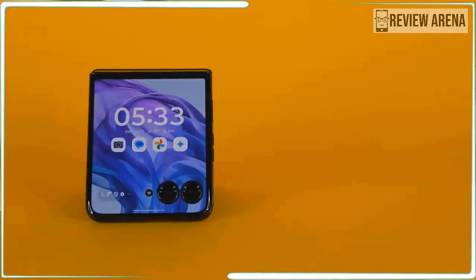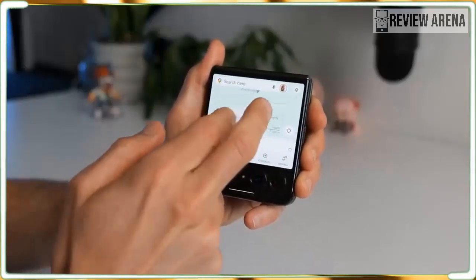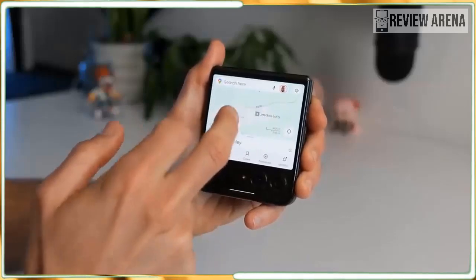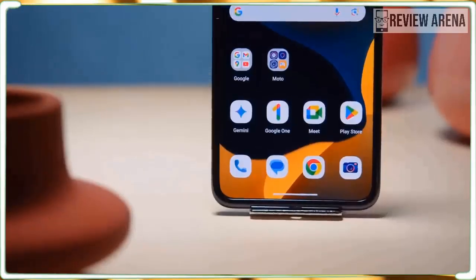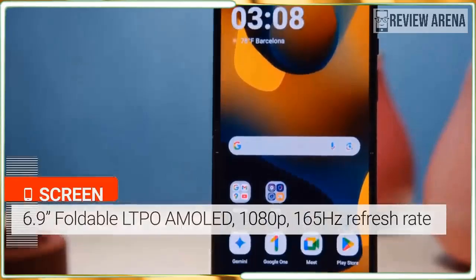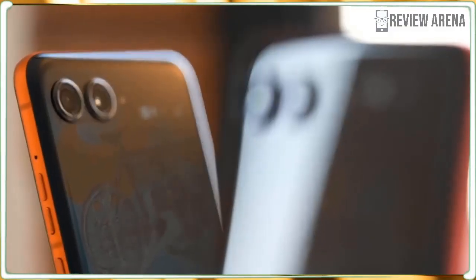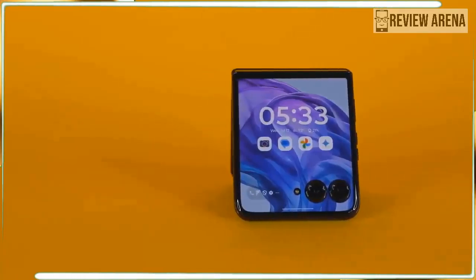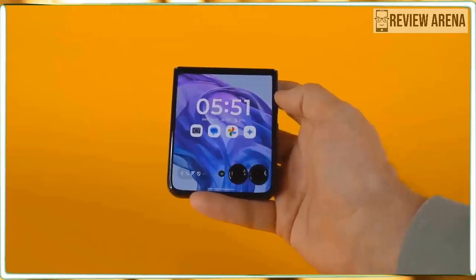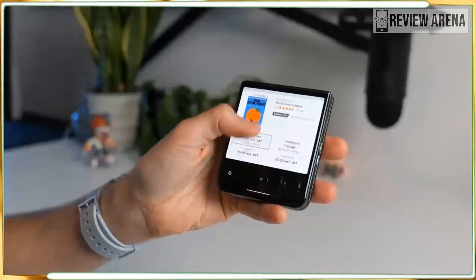The Motorola Razr Plus 2024 starts around $1,000, which puts it in the same price range as the Google Pixel 8 Pro and Apple iPhone 15 Pro. Samsung raised the price of its flip phone by $100, making the Samsung Galaxy Z Flip 6 more expensive than the Razr Plus 2024 in some regions. Motorola loves to offer discounts, so I would wait for a good deal. The Razr Plus 2023 saw fantastic deals including a perpetual $300 discount in the US — will the 2024 model follow suit? Only time will tell.